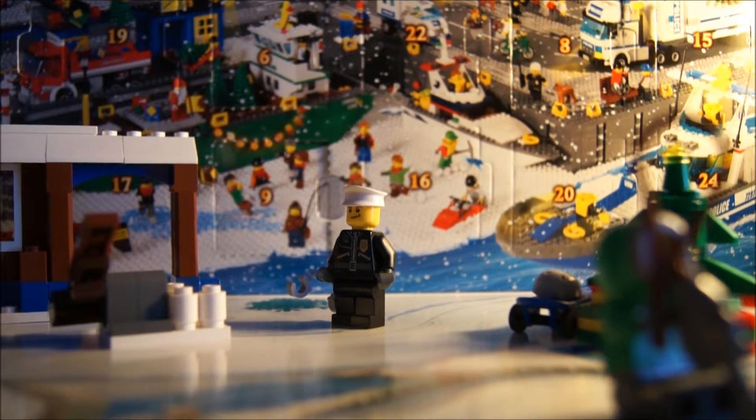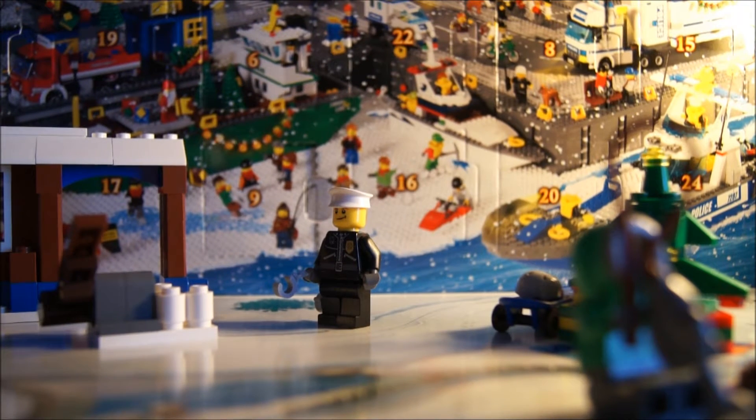Hey guys, LegoBoy80Gate11 here. Welcome to the Lego City Advent Calendar Daily Build Day 12. So let's get started.